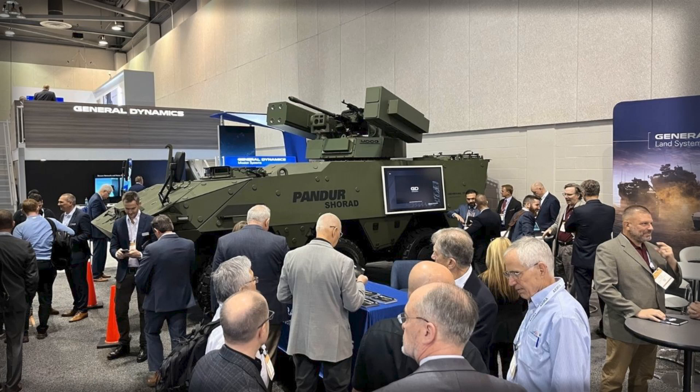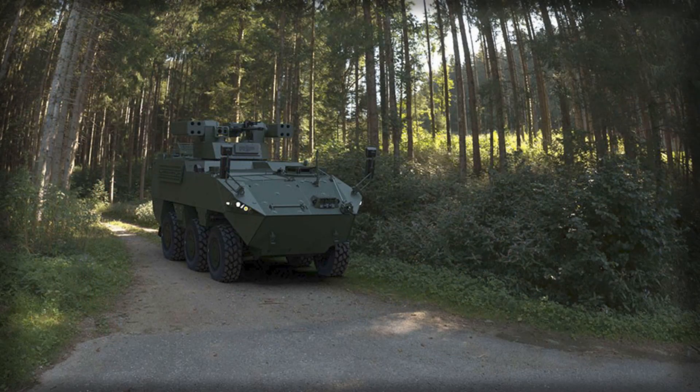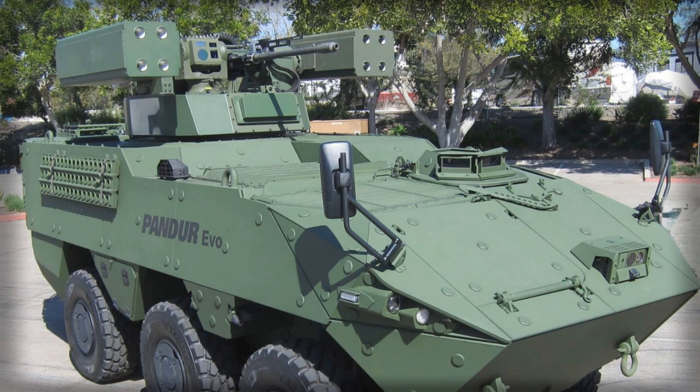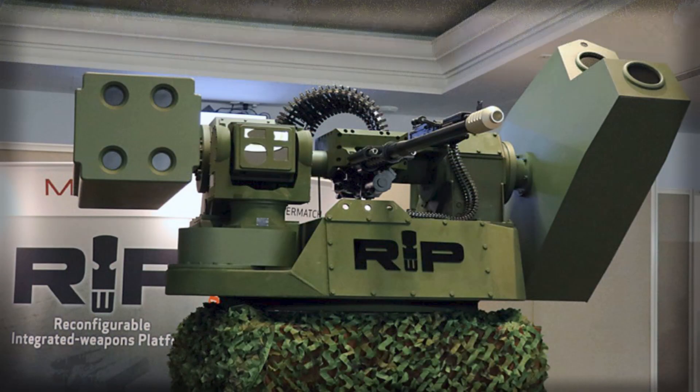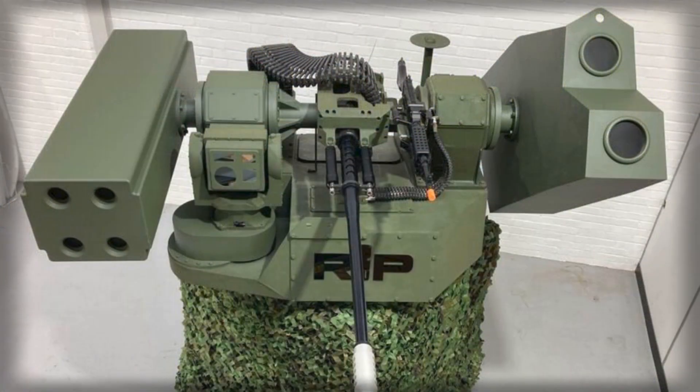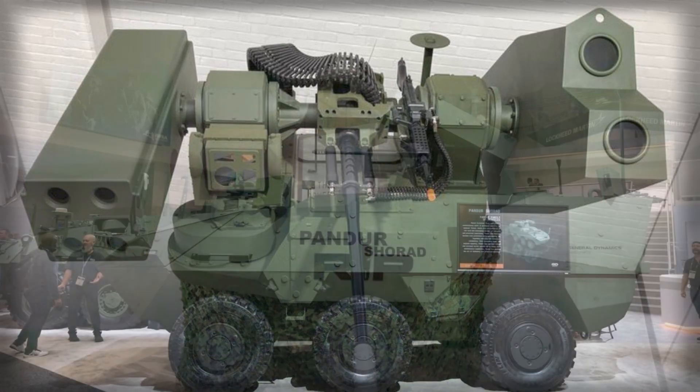Yet the success of a platform like Pander Shorad will be determined not in exposition halls but in its systems integration — sensors, data links and battle management. The stronger threat is not merely a drone but a swarm networked with decoys, false returns and delayed activation munitions. Whether Pander Shorad can ingest target queues from higher echelons, share its own finds to peers, and discriminate friend from foe in a compressed decision window will decide whether it becomes a stopgap or a staple. The modularity of the RIWP turret gives the hardware frame; the software, networking and counter-UAS doctrine will supply the competitive edge.